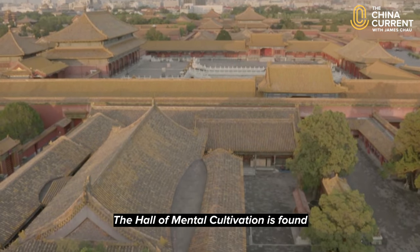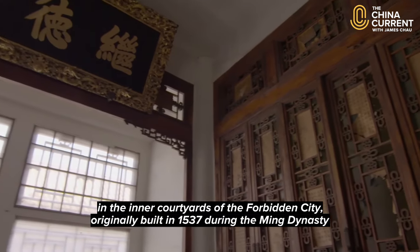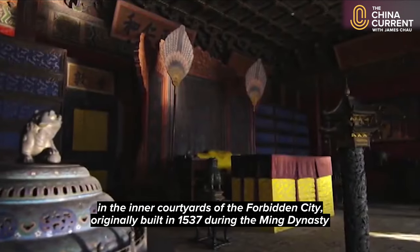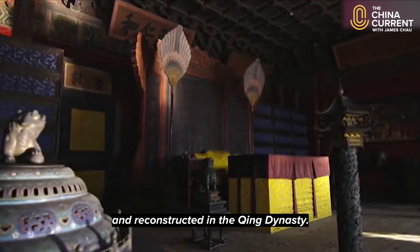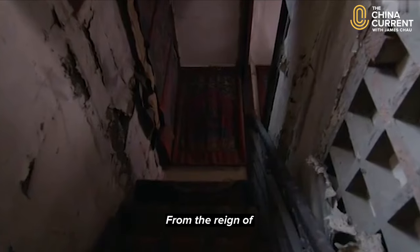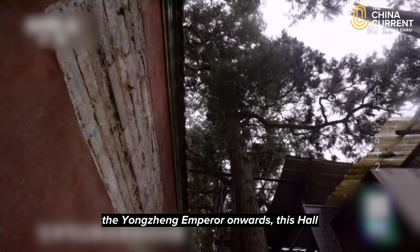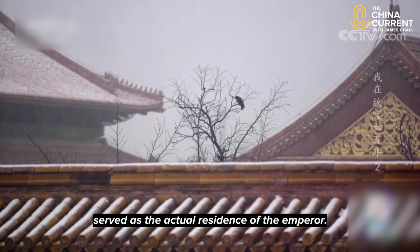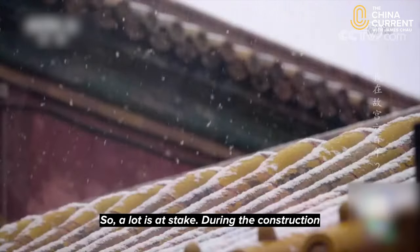The Hall of Mental Cultivation is found in the inner courtyards of the Forbidden City, originally built in 1537 during the Ming Dynasty and reconstructed in the Qing Dynasty. From the reign of the Yongzheng Emperor onwards, this hall served as the actual residence of the Emperor. So a lot is at stake.